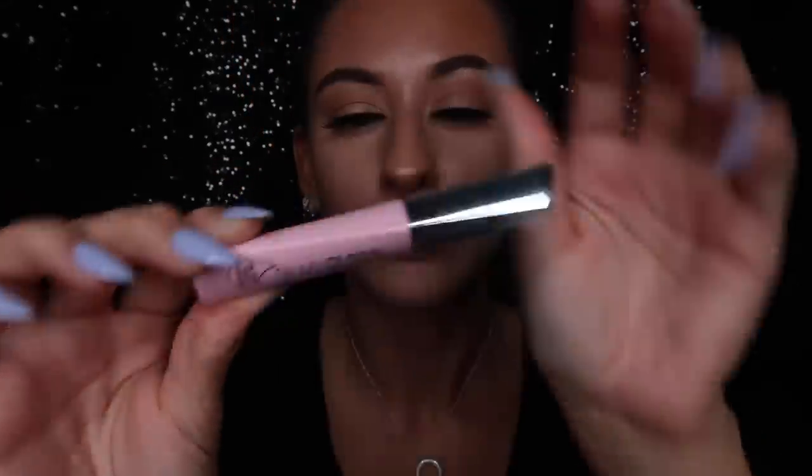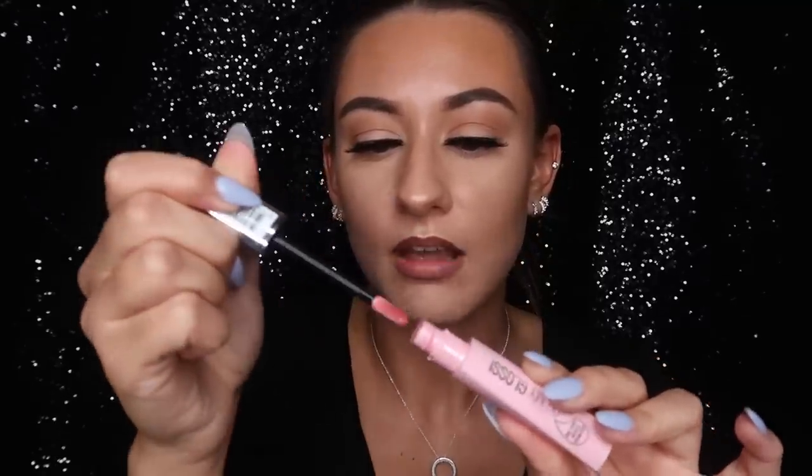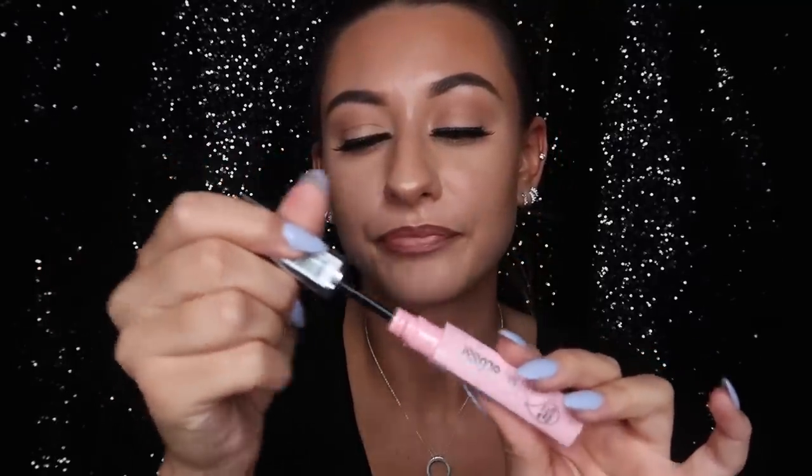Now this for me is too much on its own, which is where this comes in — the Oh My Gloss Rimmel London Lip Gloss in the shade Smarty Pink. This is the lip gloss I'm wearing in pretty much all of my videos, so whenever people ask what my lip gloss is, it is this one. It's a very light pink gloss and it's got a touch of oil in it, so it hydrates your lips as well as acting as a gloss.